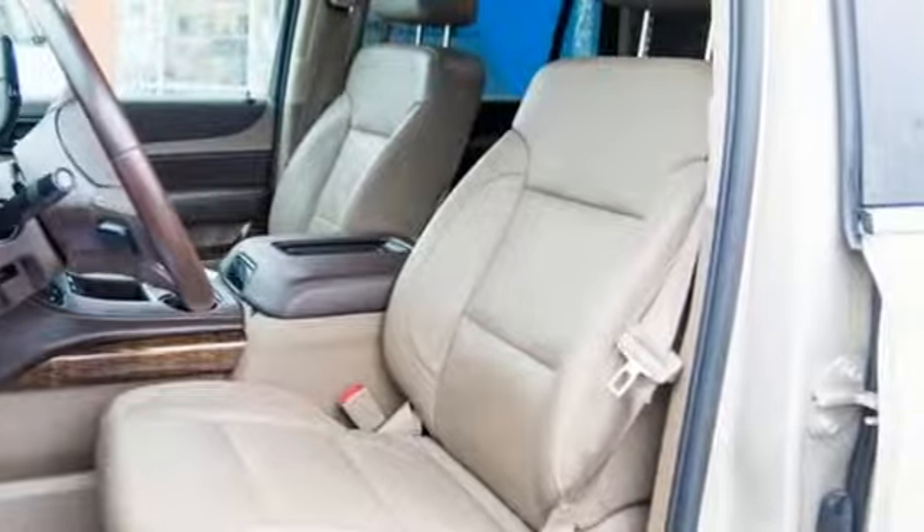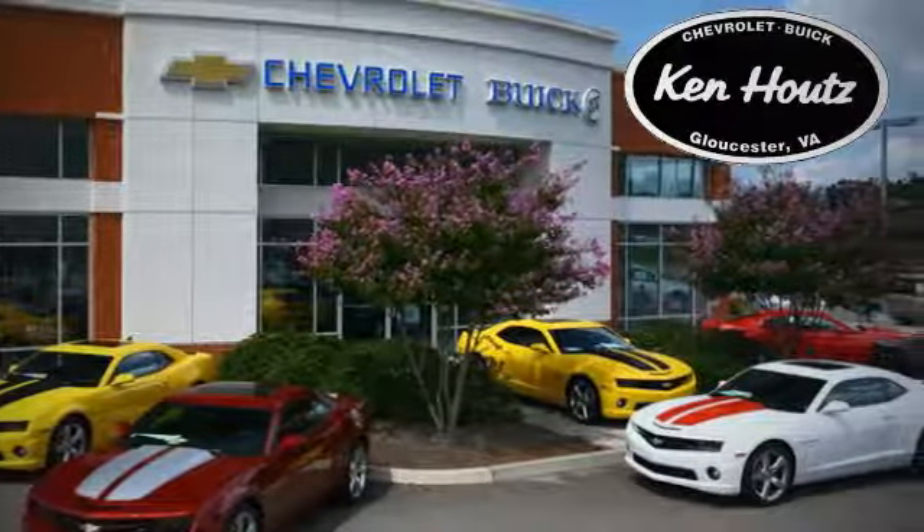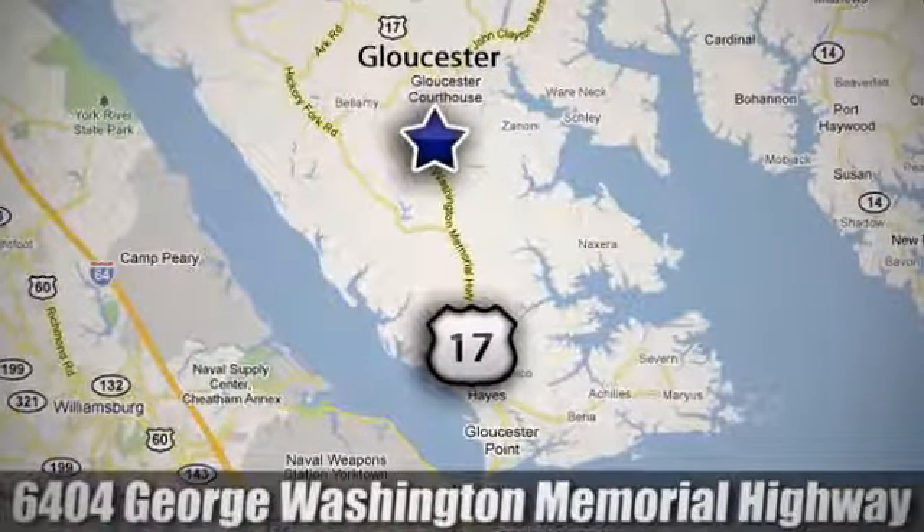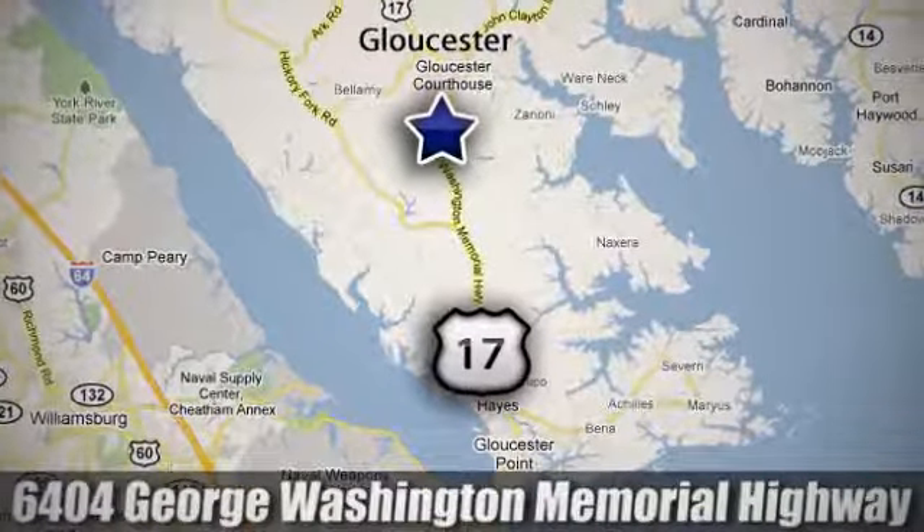Take it for a test drive today. We hope you enjoyed this virtual walk around at Ken Houts Chevrolet Buick. We are conveniently located at 6404 George Washington Memorial Highway in Gloucester, Virginia.